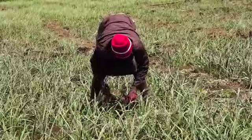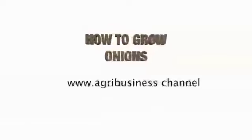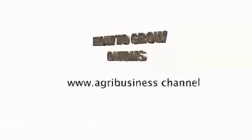Onion — if you invest yourself in onion farming, you never regret it, because even at break-even cost, if you sell onions at 50 shillings per kg, you have already made a lot of profit. Make sure you tune in to our YouTube channel to learn more about agribusiness.